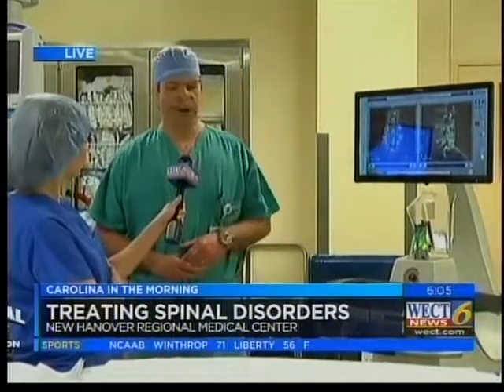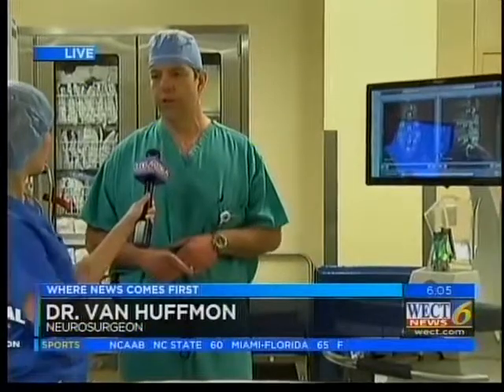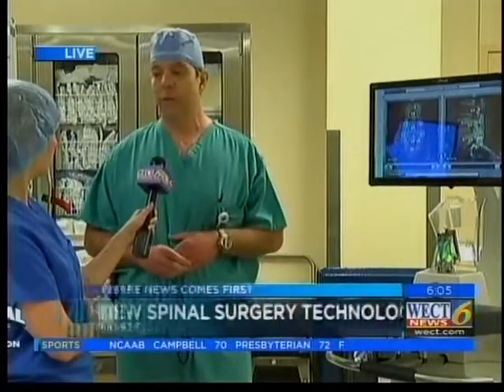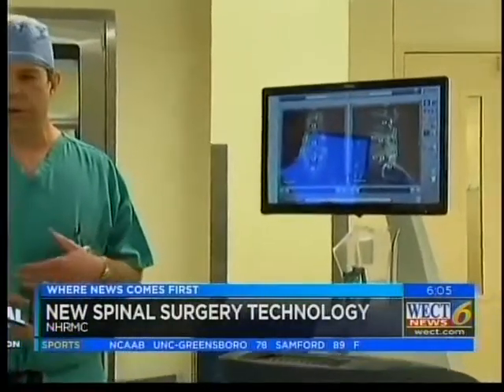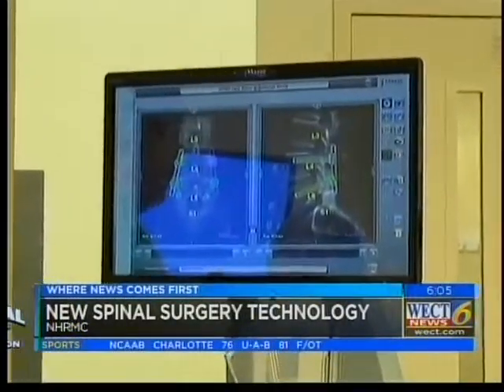This is a robot that allows us to very precisely place hardware in people's spines — specifically screws that go in the bones in the back, in the low back and in the mid back. It allows us to use far less radiation for getting those screws in than we would conventionally. And it allows us to put them in exactly where we want them. Before we come into the operating room, we actually plan out the trajectory of the screws — we go through the process on the computer, in our minds, and we're able to see where everything's going to go.